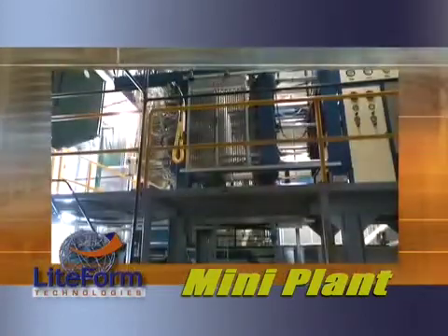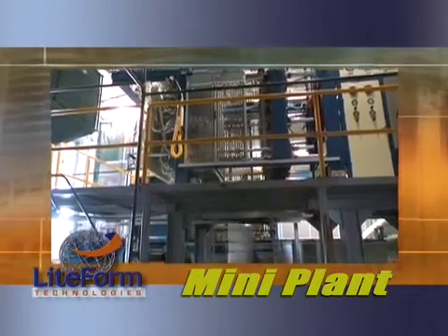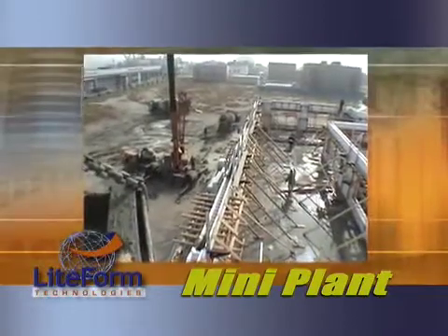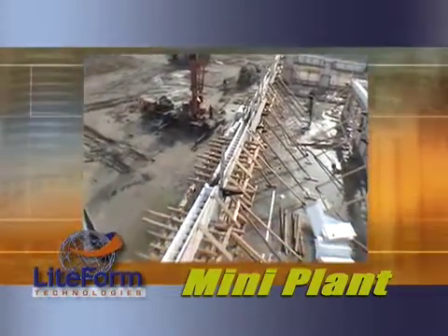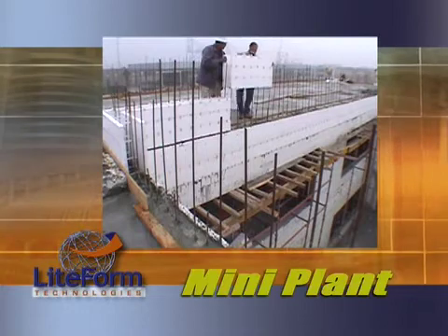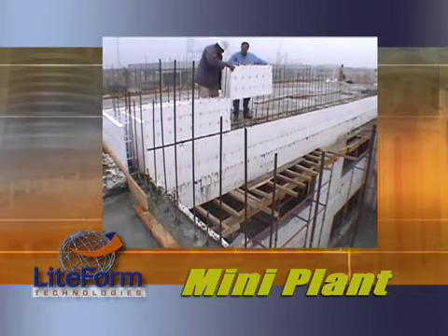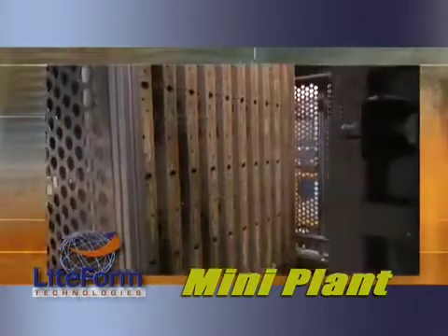Upon final installation, Lightform will operate, test, and adjust all of your MiniPlant equipment to ensure proper operation. A team of Lightform Consultants is prepared to help you and your customers with an actual construction project or demonstration. As the insulated concrete forms are installed, Lightform Consultants can quickly train installers on how to use the ICFs safely and efficiently. Your MiniPlant will create the raw materials.